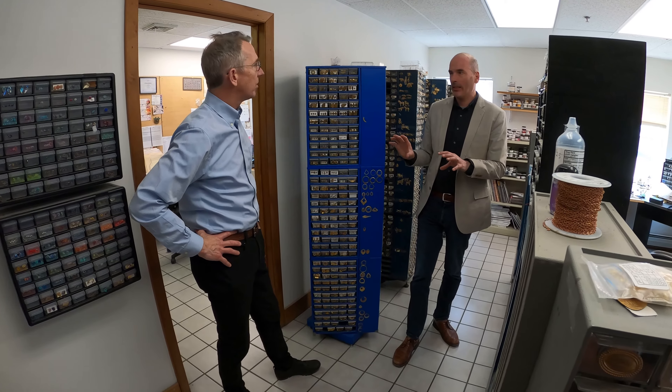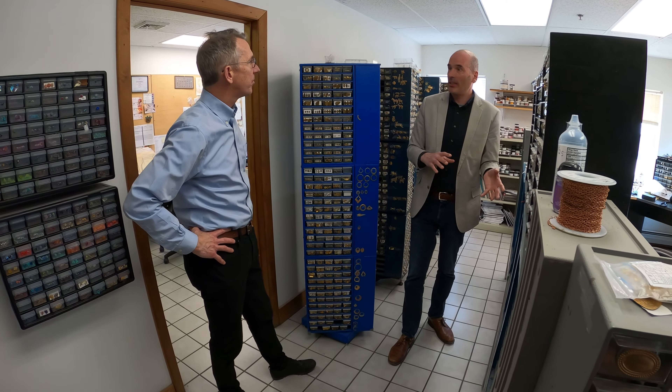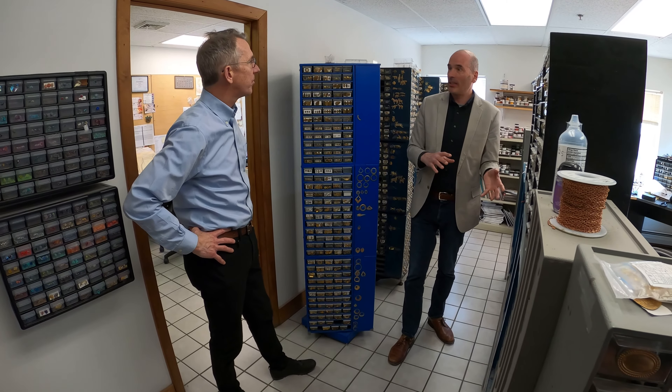My parents started the company as hippie crafters in the 70s, honestly. They met at New Paul's College and moved up to Vermont, and they got to the first town, Brattleboro, and they decided, okay, we're here. And so they started doing craft shows, basically.